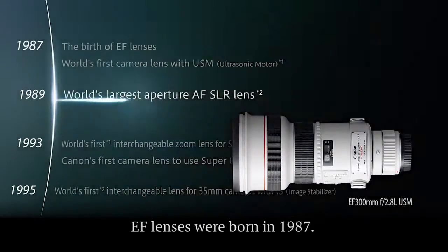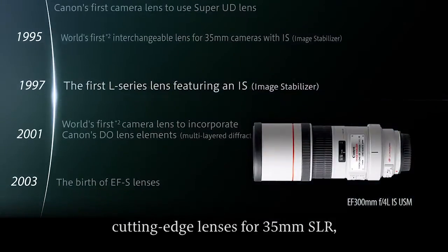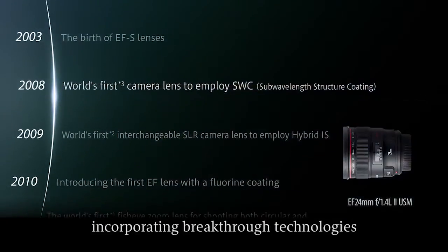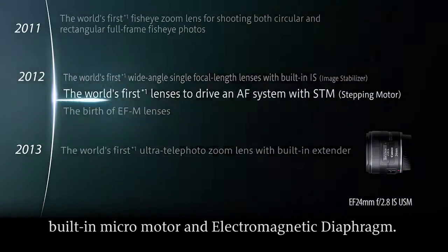EF lenses were born in 1987. From the start, they were innovative, cutting-edge lenses for 35mm SLR, incorporating breakthrough technologies like a fully electronic mount system, built-in micromotor and electromagnetic diaphragm.